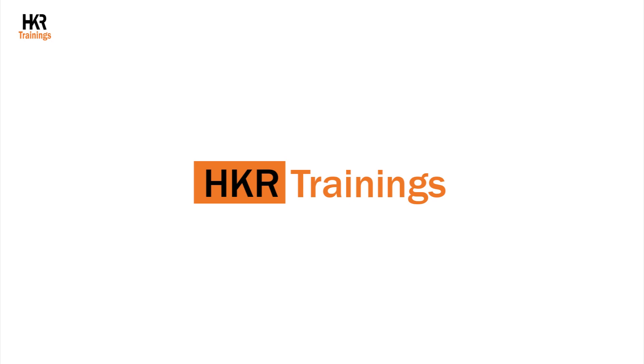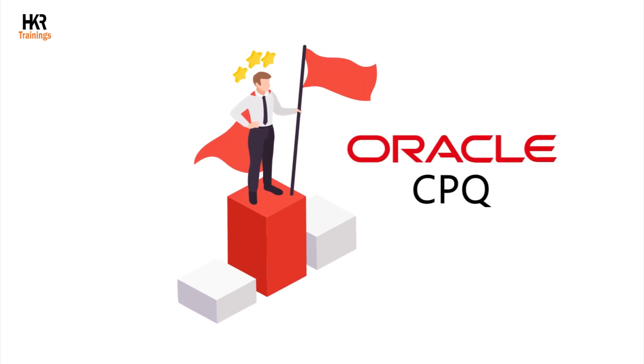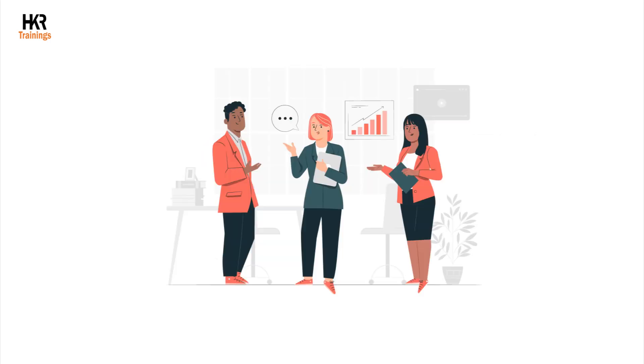Hello viewer. Welcome to HKR Trainings. Are you willing to advance your career with Oracle CPQ? HKR Trainings offers top-notch Oracle CPQ training to learners by industry experts.